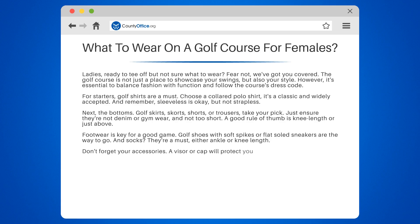Don't forget your accessories. A visor or cap will protect you from the sun, and golf gloves will give you a better grip.